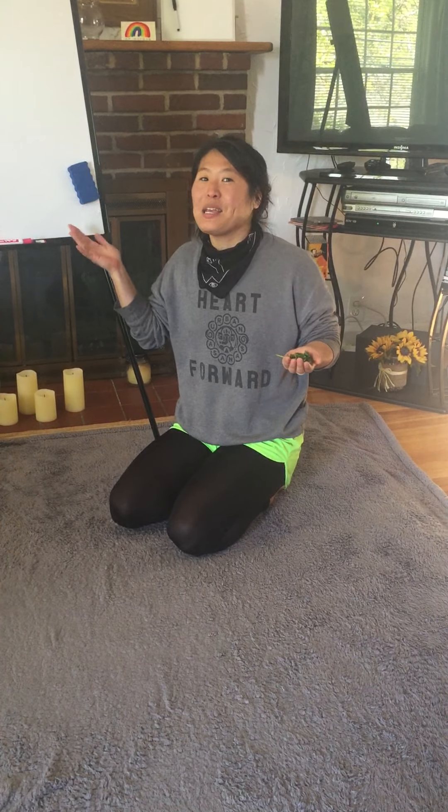Hi everyone, it's Ms. Ha, and I'm in my temporary dark space science lab.